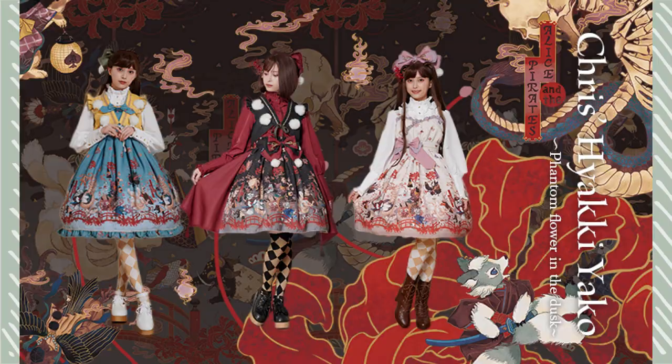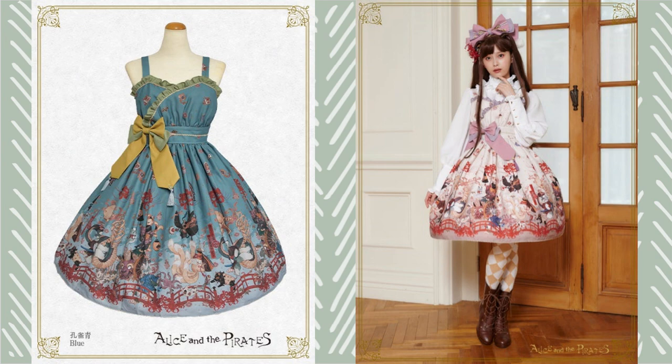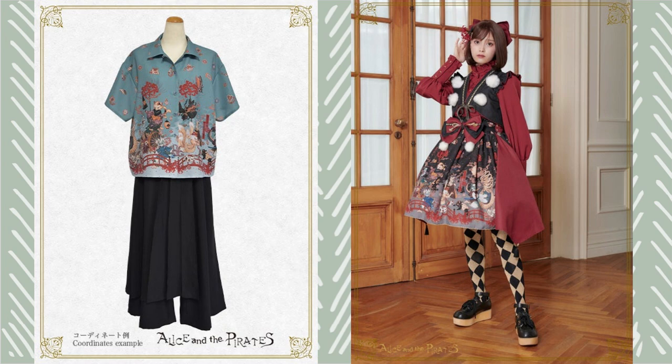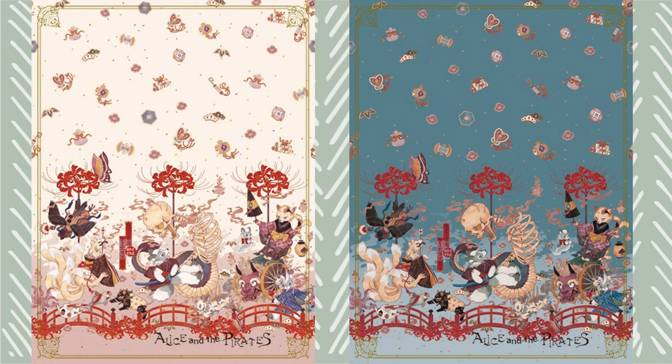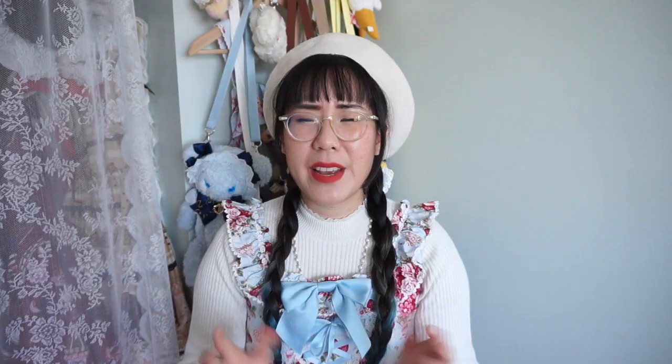A surprise hit for me this year was Alice in the Pirates — there are three releases I want to talk about, which kind of surprises me. I never thought I was an Alice in the Pirates girl, but I guess I am now. The one that was really well done is the Chris Hyakiyako Phantom Flower in the Dusk series. If you know anything about Japanese folklore, there is a Parade of a Thousand Demons painting that is quite popular, and this print really captured all of the demon spirits and the essence of Japanese folklore — not just in the cuts, but also the colorways. I really enjoyed the Chris interpretation in this print. The series came with two JSKs and a skirt, and these cuts are definitely something you do not see regularly in Lolita. I really wish to add the series to my wardrobe. The little Chris as a ghost with his tongue sticking out is just so adorable. Alice in the Pirates really kicked it off with the Chris series this year.